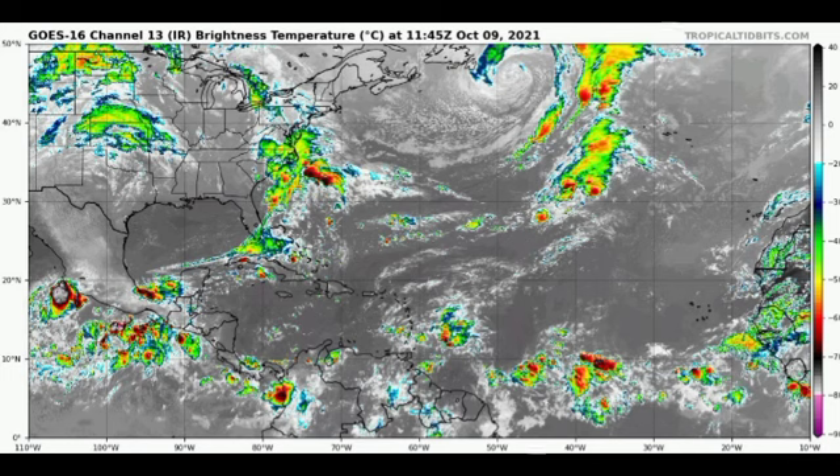Hey guys, it is Dani and welcome to this updated video on the tropics. In this video we're going to be taking a look at our disturbances: Invest 92L as well as 91E. We'll take a look at all the possibilities for how strong they might get and where will be affected, as well as conditions persisting across the basin.